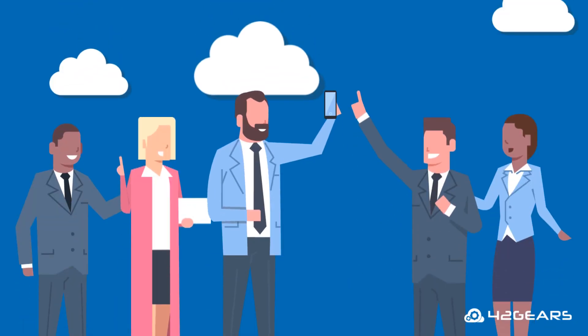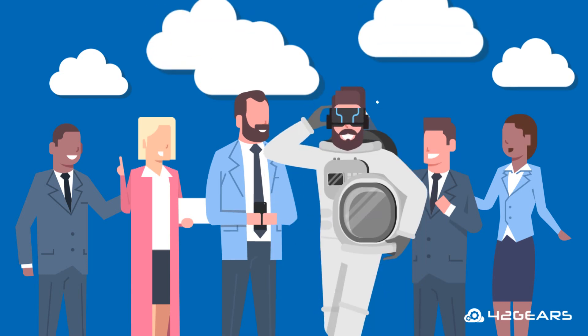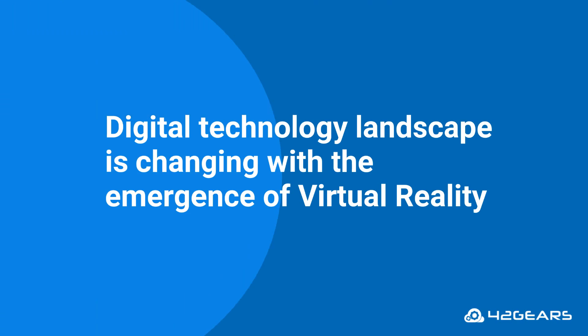Everything is going digital. From storing our favorite pictures in iCloud to getting virtually trained for space travel, the digital technology landscape is changing with the emergence of virtual reality.